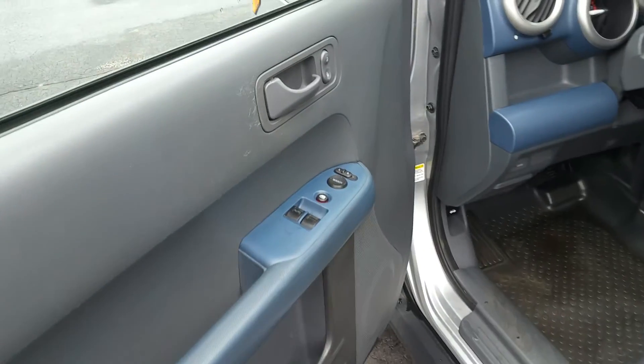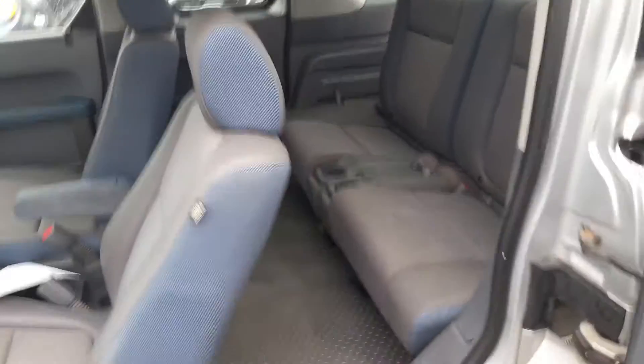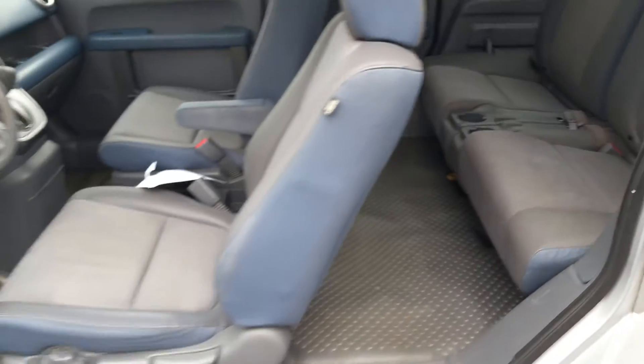Take a look at the interior — you have your power features, major controls right on the wheel, and as you look throughout the vehicle it's very clean. Open it up, give you a shot at the second row — well-maintained inside and out.